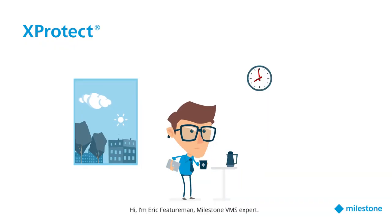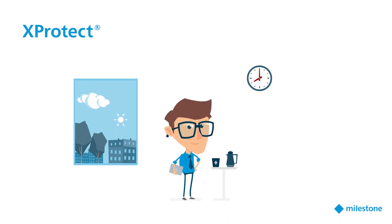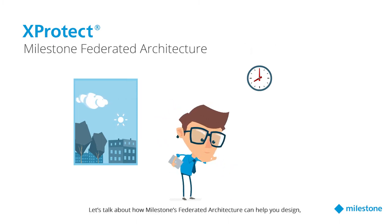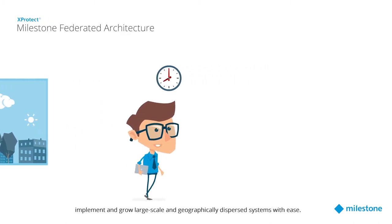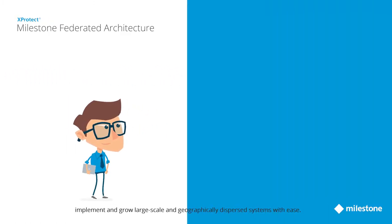Hi, I'm Eric Featureman, Milestone VMS expert. Let's talk about how Milestone's Federated Architecture can help you design, implement, and grow large-scale and geographically dispersed systems with ease.